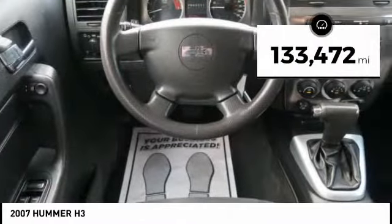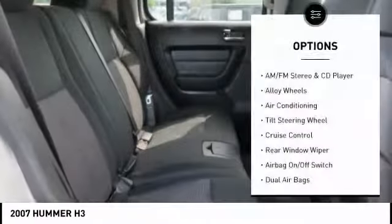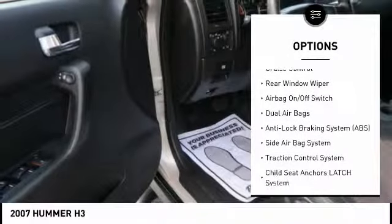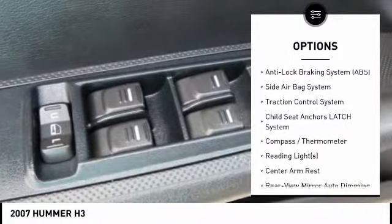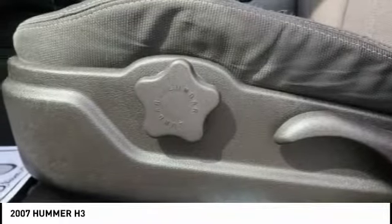This vehicle has less than 135,000 miles. Here are some of this vehicle's great options: four-wheel drive, running boards, air conditioning, Bluetooth, dual airbags, alloy wheels, adjustable headrests, auto express down window, power steering, and cruise control.